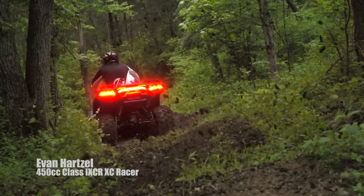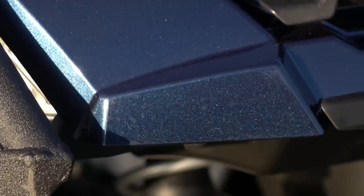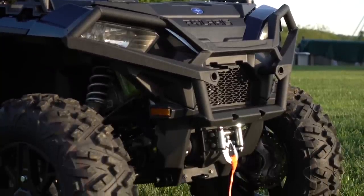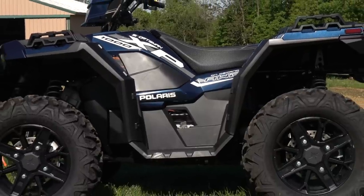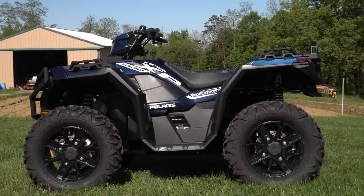The Premium Edition also benefits from an LED third brake light, cut-and-sewn seat cover, premium painted plastic, a front bumper, and a 3,500-pound heavy-duty winch. The 1000 is powered by a Polaris Pro Star parallel twin-cylinder engine producing a claimed 90 horsepower.